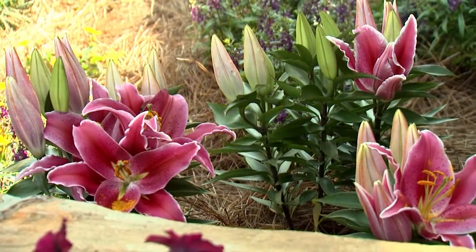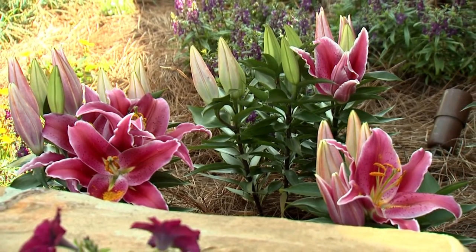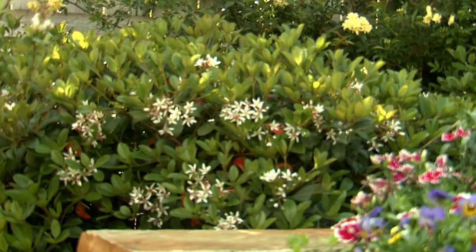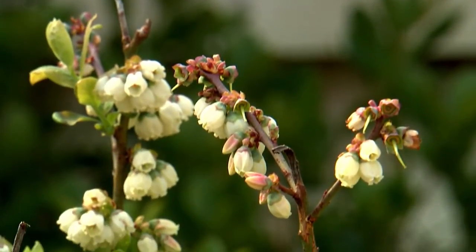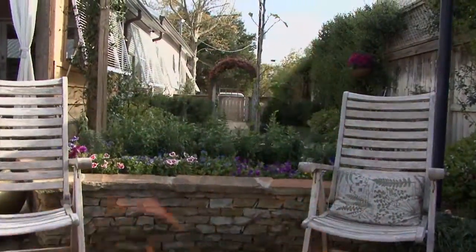The stone planter is a nice background for the gorgeous upturned flowers of stargazer lilies. Across the back are Indian hawthorn shrubs and containers with blueberries in bloom. The gas fire pit warms the sitting area in the evening.